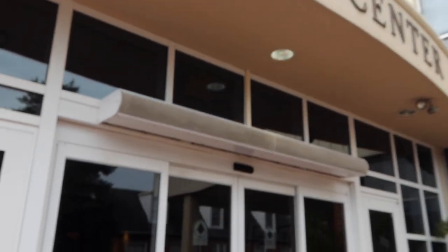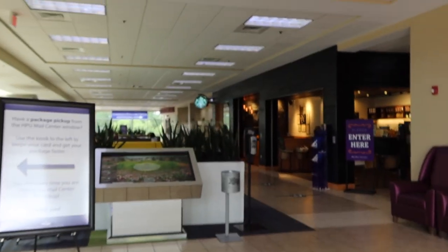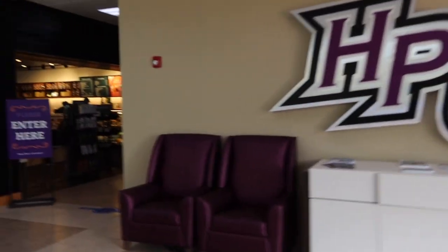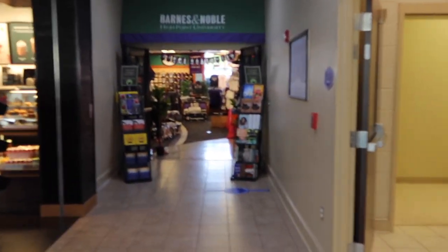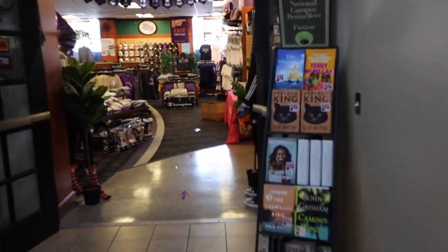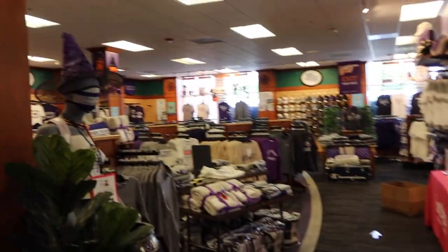Now heading into the Slain Student Center. When you walk in you can already see there are so many places to study and it's the perfect place to hang out. Right up front are HPU letters and awesome chairs, as well as our Starbucks location — one of the two on campus. The bookstore is also up here, which I come to way too often because I don't need more High Point apparel but I love it.